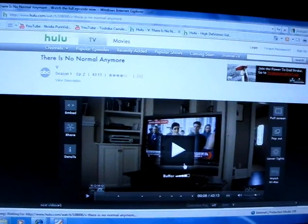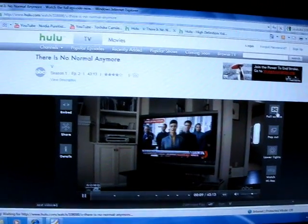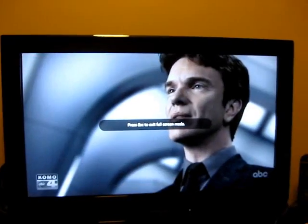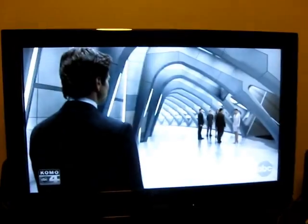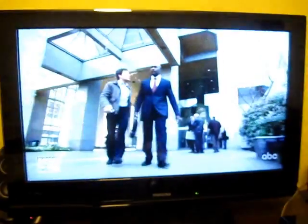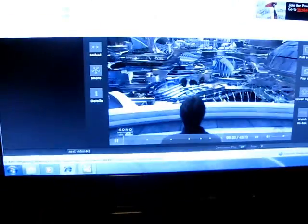So let's take a look. First, this is standard definition Hulu. If you remember when we were watching it before, it was fine in windowed mode, but in full screen it looked a little bit choppy. Here it's playing back not choppy at all, full frames per second. I'm not entirely sure how many frames it is, but there's no problems playing them all. So that's Hulu in standard definition.